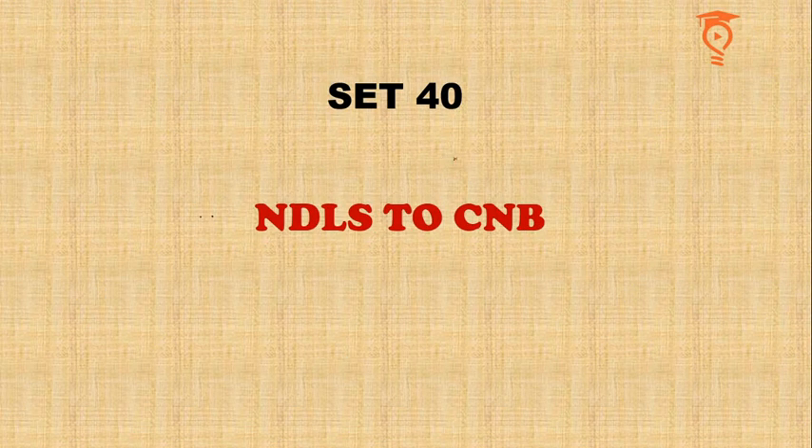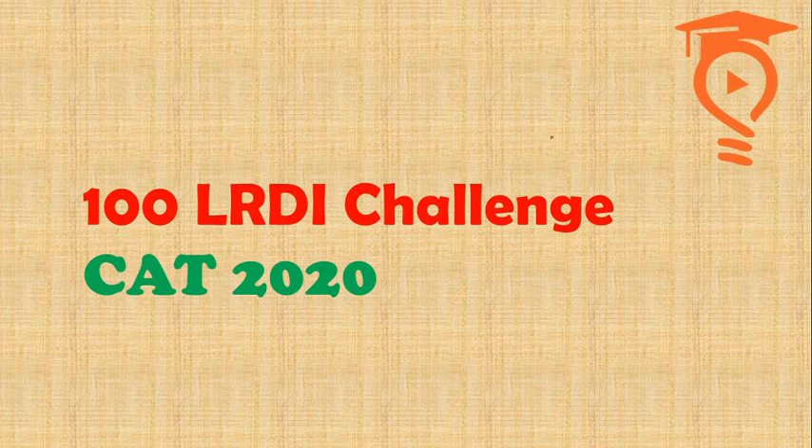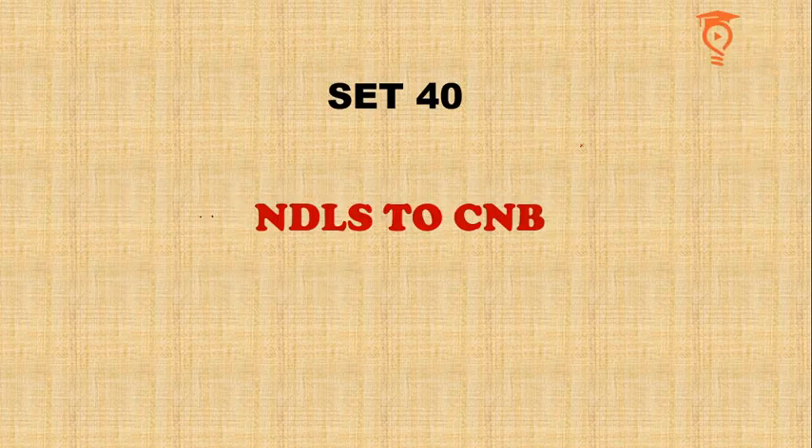Hello and greetings from Percentailers. This is Mayank Raj Singh and you are watching the 40th video of the 100 LRDI challenge for CAT 2020. The set is titled 'NDLS to CNB' — NDLS and CNB are the station codes used by Indian Railways for New Delhi and Kanpur railway stations. This is the name of the set and you will shortly know why.